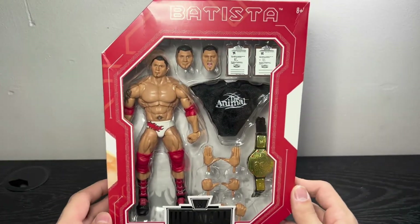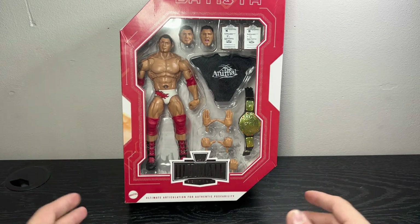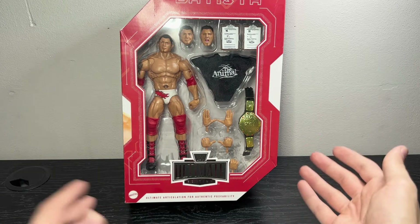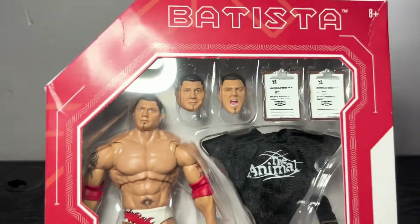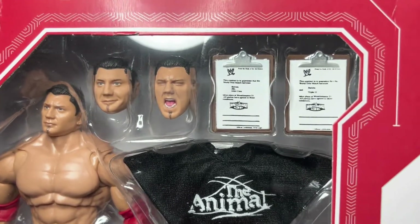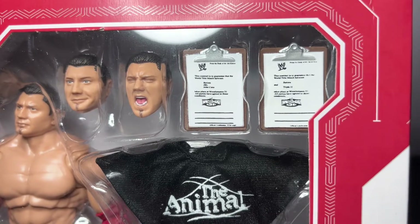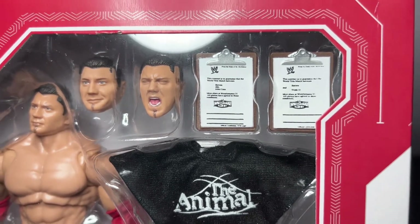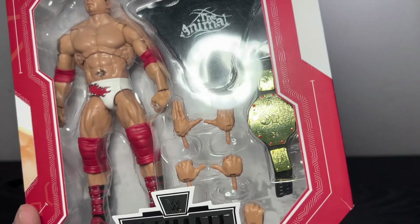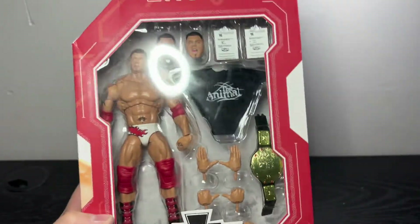It's Bautista going out in his own era, but it's not specifically WrestleMania 21 — they didn't re-release that attire or anything. They gave us this white attire, which they've never given us before, which I really like. We got a bunch of awesome accessories. We got three different head scans, both variations of the WrestleMania 21 contract — the triple threat with Bautista, JBL, or John Cena, or Bautista vs. Triple H. You have the Animal t-shirt, the World Heavyweight Championship — one of my favorite championships of all time — and in total four different hands.